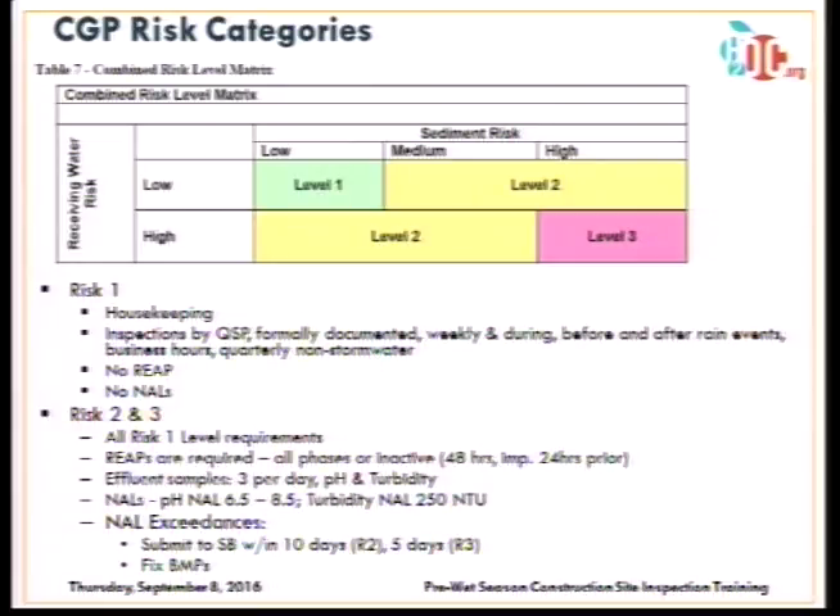When a site is developing their notice of intent and doing their risk analysis, they look at both receiving water risk and sediment risk. The combination of those two will identify the site as risk level one, two, or three. Risk level one requirements include general housekeeping and minimum BMPs. Inspections must be performed by a qualified SWIP practitioner, formally documented, and include weekly inspections, inspections prior to, during, and after storm events, and a quarterly non-stormwater inspection. There are no rain event action plans or numeric action levels required for risk level one sites.